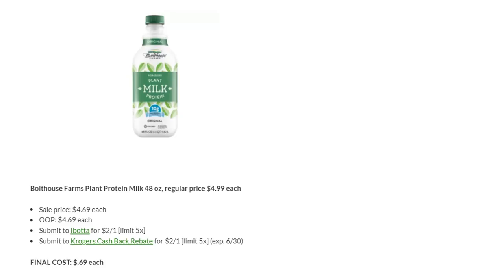Last week I did have a post about this because there was a deal with Ibotta and the cashback as well, but there was no sale price so we were paying $4.99. There is a sale price this week on Bold House Farms plant protein milk for $4.69 — not a huge difference, just 30 cents. You'll pay $4.69, submit to Ibotta for $2 back up to five times, and also submit to Kroger's Cashback for $2 back up to five times. Final cost would be just $0.69 each — really great if you like this, so stock up.